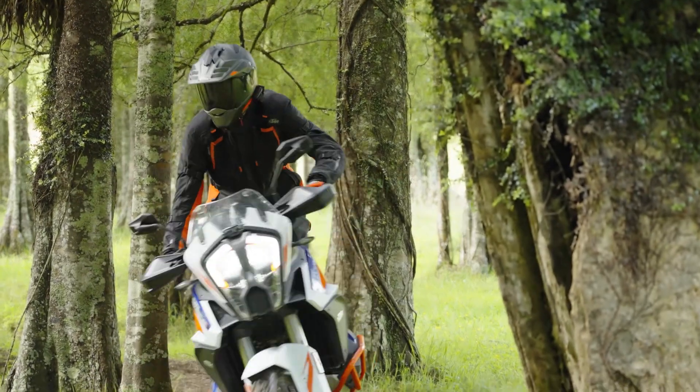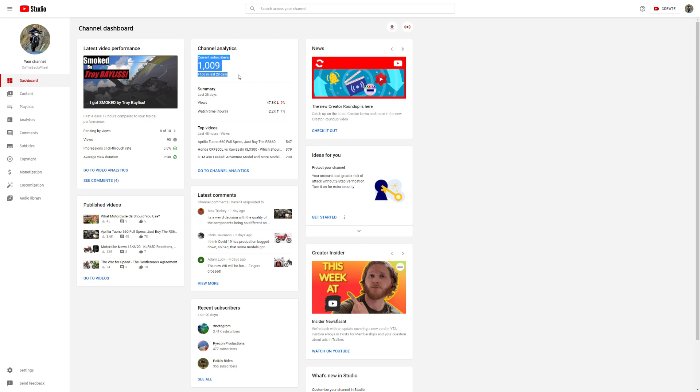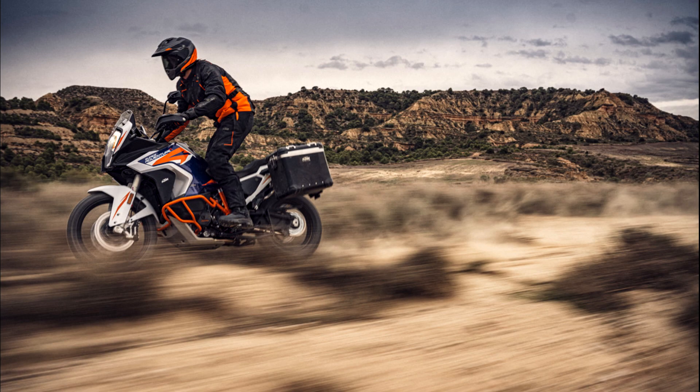I just want to give a huge shout out to everyone who's subscribed — I hit 1,000 subscribers today. It may not seem like a lot, but I am absolutely stoked. I'll be doing a video for it in the coming days. If you haven't subscribed, do it — I'll love you forever. Alright, keep it on the back wheel, people.